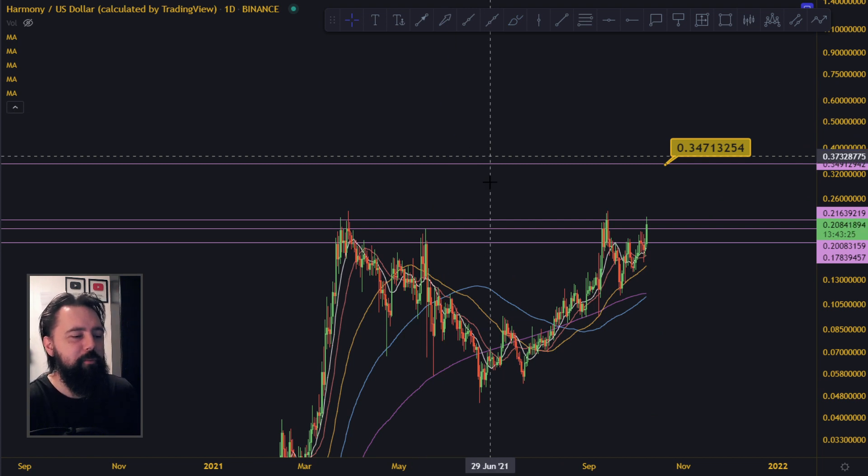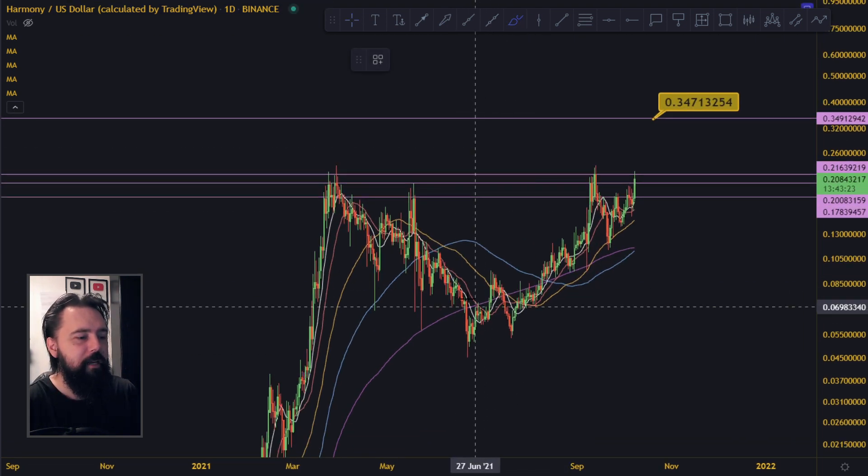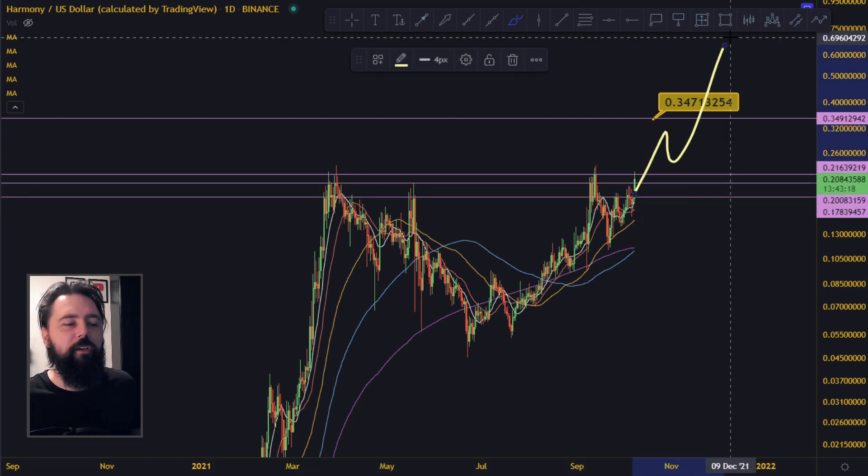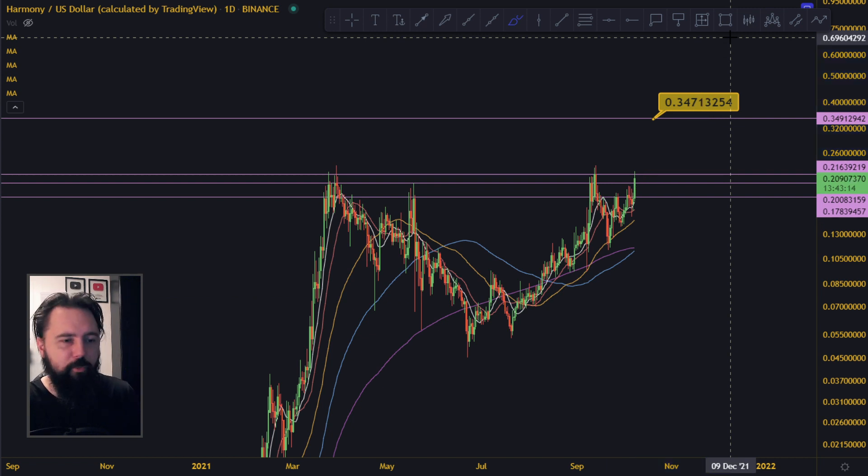It hit the double bottom down here — nice double bottom. It pumped like crazy. It's going up above all-time high. We are getting continuation of the move. Alt season is kicking in. If you want to see tomorrow's Harmony video and see how high this can get, subscribe to the channel. Check out the Patreon if you want to see other coins that are good or not. Anyway, thanks for watching guys, see you around. Bye-bye.